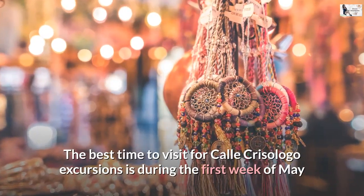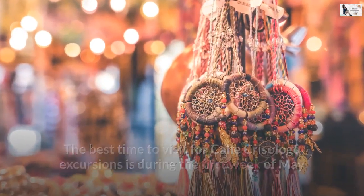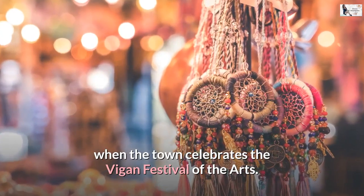The best time to visit for Calle Crisologo excursions is during the first week of May when the town celebrates the Vigan Festival of the Arts.